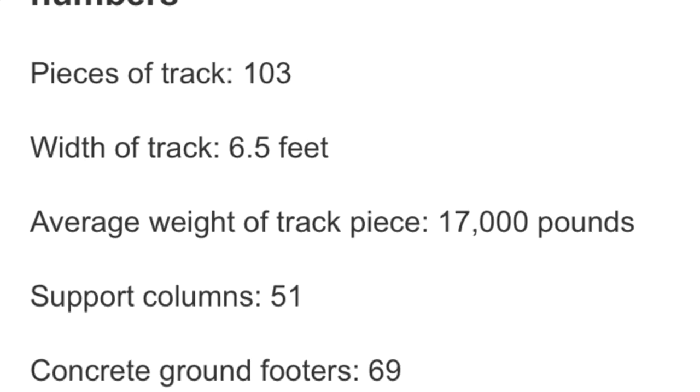ValRaven has 51 support columns, 103 pieces of track, and 69 concrete footers. We're starting to find out how many support columns this coaster potentially has, along with how many footers. We already know that there are approximately 60-something footers poured on this construction site, including the station, and they still have many more to pour along with the lift hill going in right now.